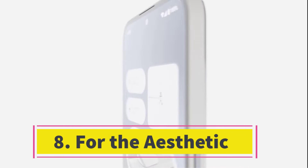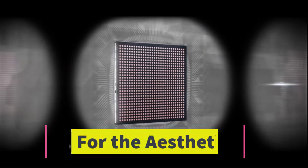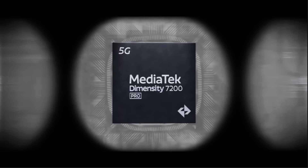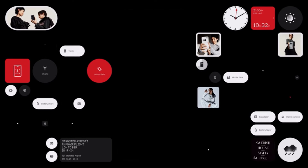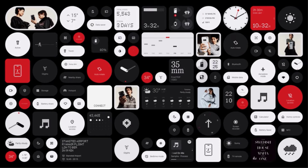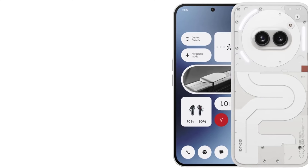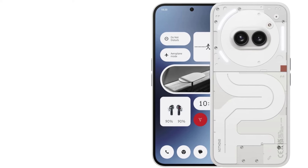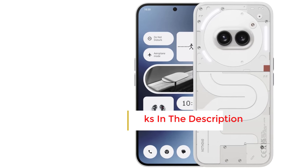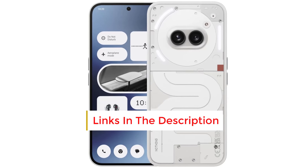Number 8: For the Aesthetic. Nothing is all about style, reflected not only in its phone hardware design but also in its slick Nothing OS interface. If you feel like every phone looks and acts the same, check out the Nothing Phone 2A, 9 out of 10, Wired recommends — it will feel like a breath of fresh air. While the more widely available Nothing Phone 2 costs around $619, the Phone 2A offers nearly the same experience at about half the price.